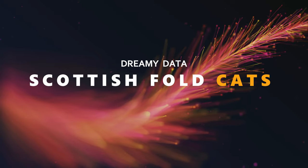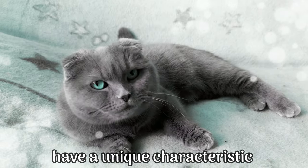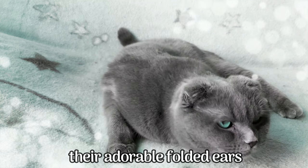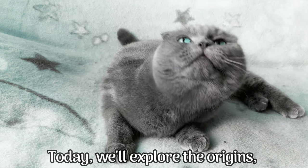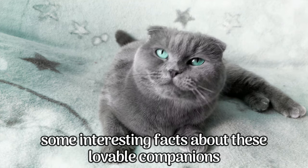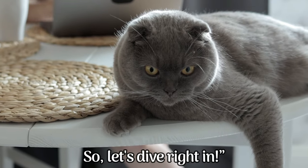Welcome to a delightful journey into the world of Scottish Fold Cats. These incredibly charming felines have a unique characteristic that sets them apart from other cat breeds — their adorable folded ears. Today, we'll explore the origins, personality traits, physical characteristics, and some interesting facts about these lovable companions. So, let's dive right in.